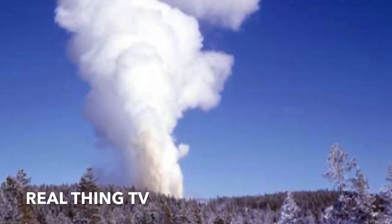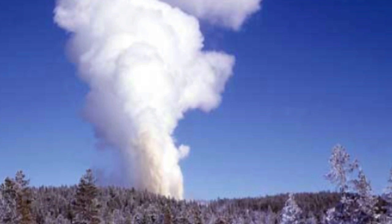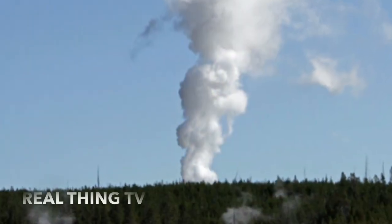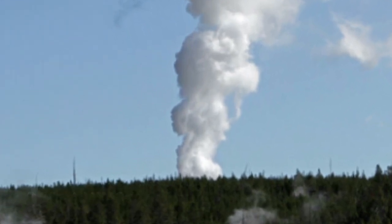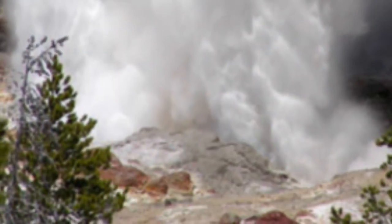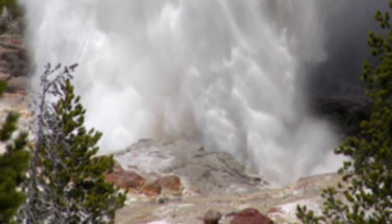According to Jeff Hungerford, Yellowstone National Park's lead geologist, every geyser in Yellowstone has its own unique system of underground plumbing, which makes it hard to fathom how they will behave. The Yellowstone expert said, 'Each geyser kind of has their own personality.'